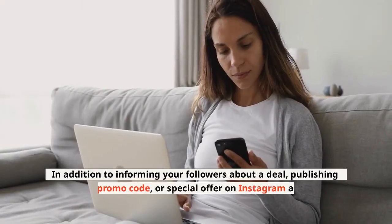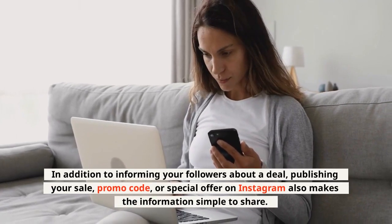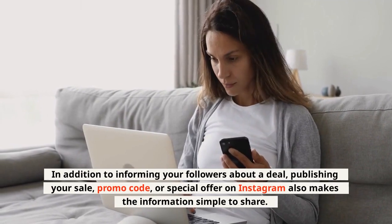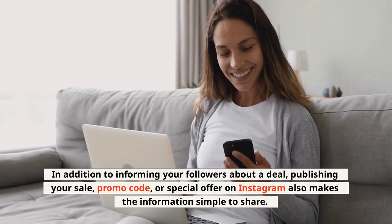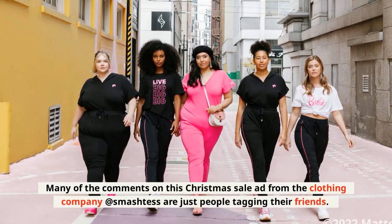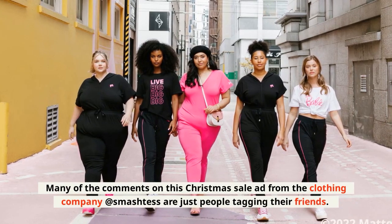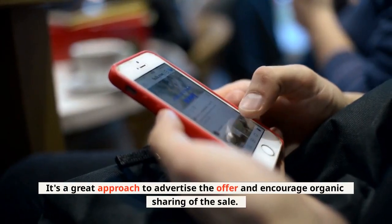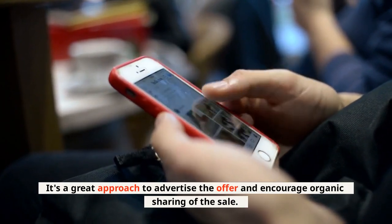In addition to informing your followers about a deal, publishing your sale, promo code, or special offer on Instagram also makes the information simple to share. Many of the comments on this Christmas sale ad from the clothing company at Smashtess are just people tagging their friends. It's a great approach to advertise the offer and encourage organic sharing of the sale.